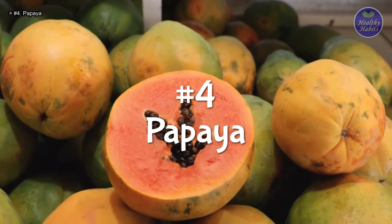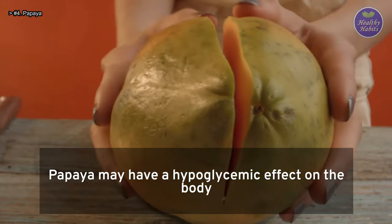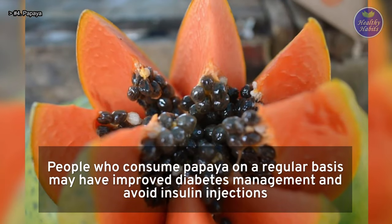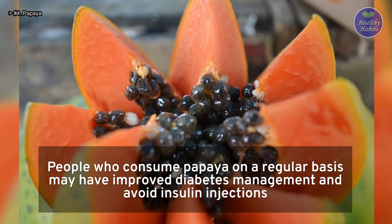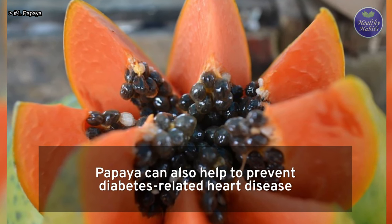Number 4: Papaya. Papaya may have a hypoglycemic effect on the body. People who consume papaya on a regular basis may have improved diabetes management and avoid insulin injections. Papaya can also help to prevent diabetes-related heart disease.